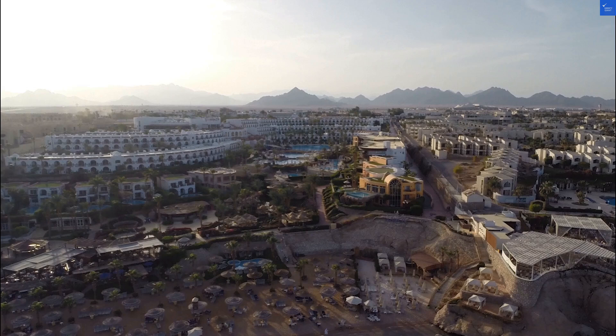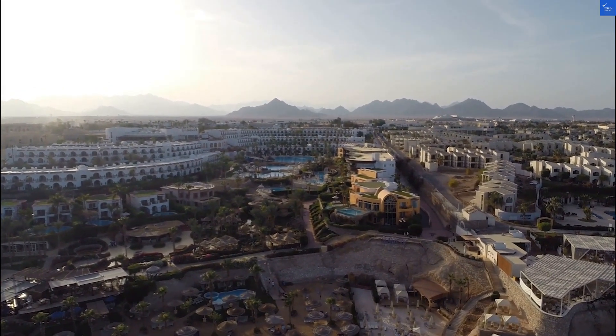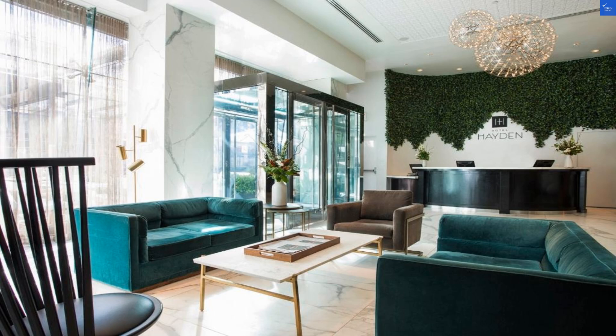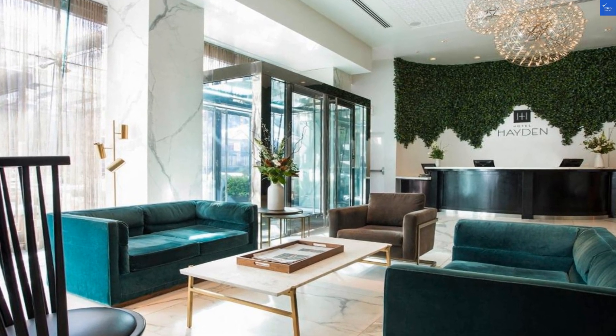First, let's talk location. With the Empire State Building and Madison Square Park nearby, the hotel's location is undeniably convenient. I'd give it a score of 7 out of 10 for location. But here's the kicker — some guests complained about noisy streets. So if you're a light sleeper, you might want to invest in some good earplugs.